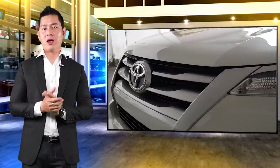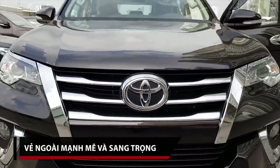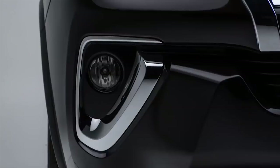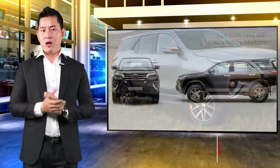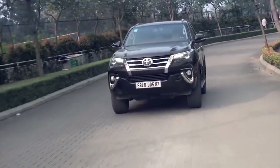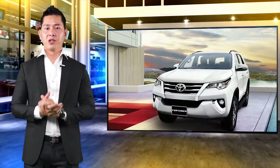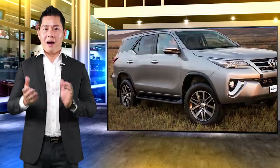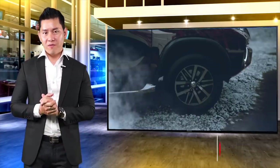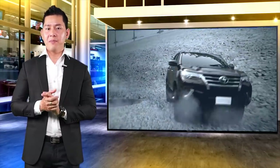With this price, it is quite affordable for you to buy and choose the xe. This is a car loved by many people. The Fortuner 2.4G is a popular choice for many companies and businesses, and it can be used in many places and areas.